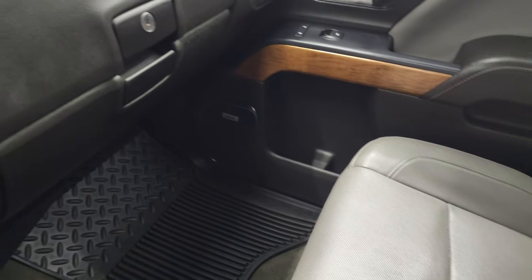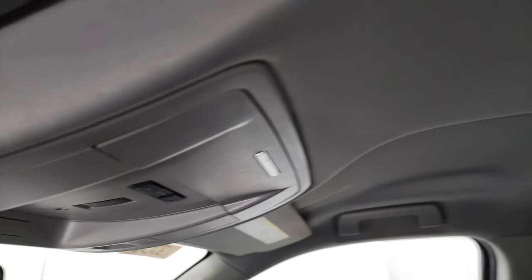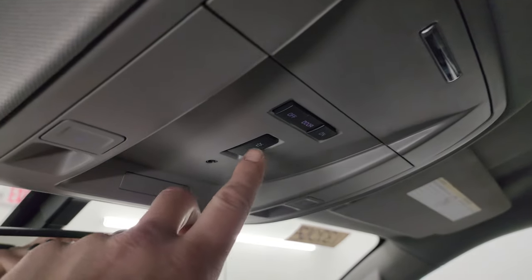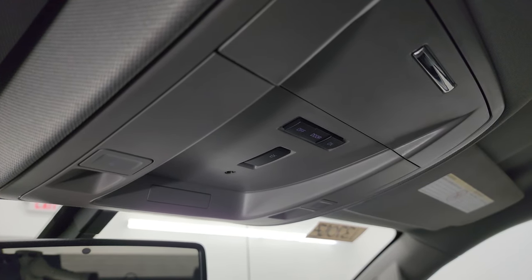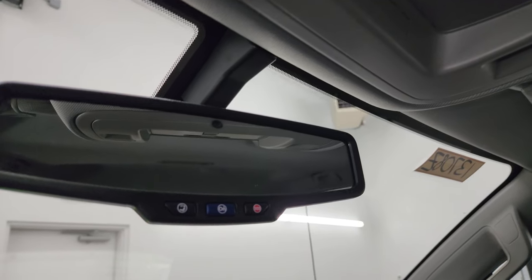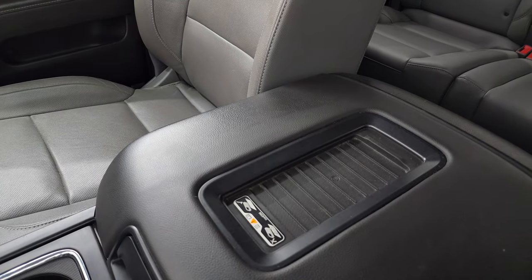Dual glove boxes, and the passenger side floor mat and seat are in fantastic condition. The headliner is in really nice condition as well — didn't see any rips or tears. Up here you get your map lights, and this button indicates this truck has the snowplow prep package. It has the OnStar and SOS buttons in the mirror, and this one comes with the wireless cell phone charge pad on the center console.